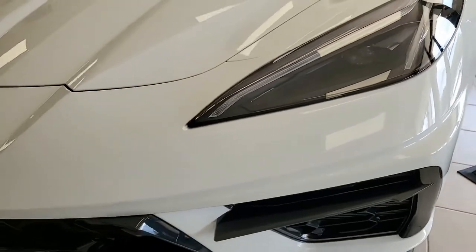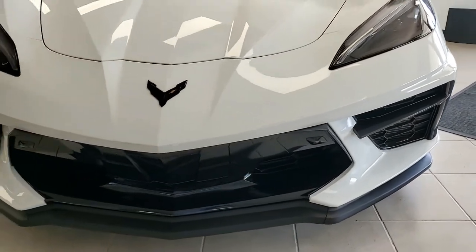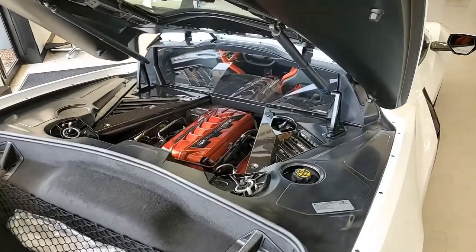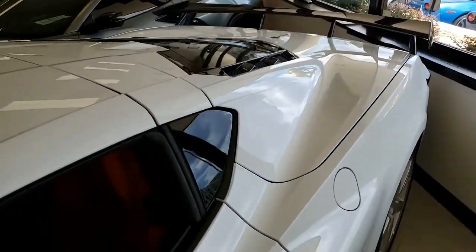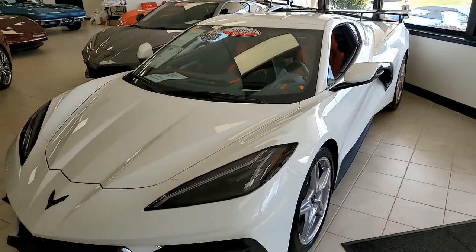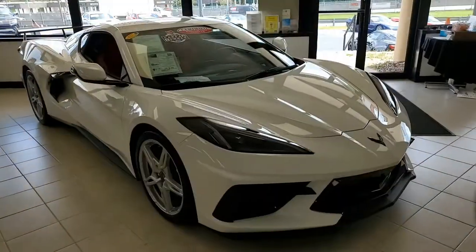Adrenaline red on the interior — that interior cannot be beat. Let's take a look at the engine. We're going to go back to the rear and take a look at this 490 horsepower LT2 engine. It has an 8-speed automatic paddle shift transmission and posi rear end. Quite a beautiful car. I'm going to call it an engine compartment, not a hood anymore.